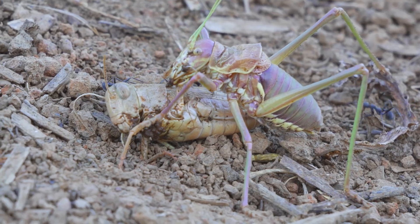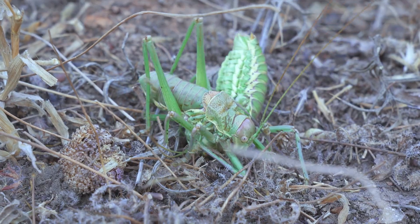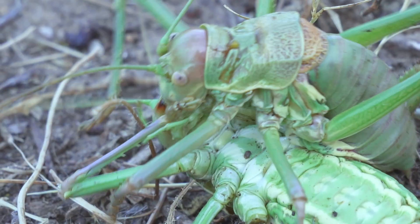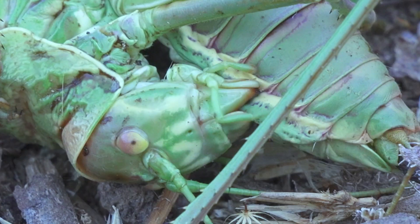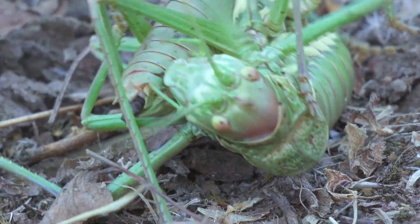Their appetite is so voracious that katydids will feed on almost anything, including leaves, flowers, small insects, and even members of their own species when opportunities arise, a behavior known as opportunistic cannibalism that helps them survive during periods of food scarcity.